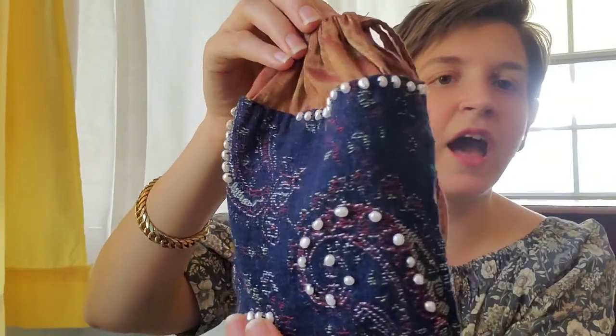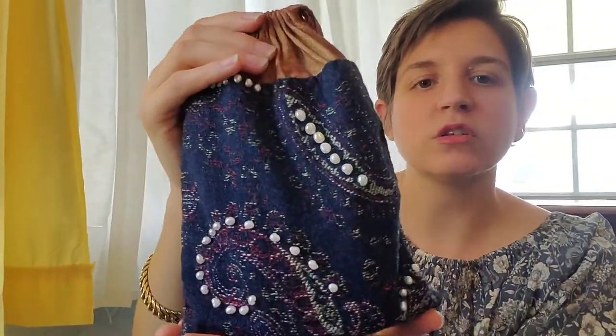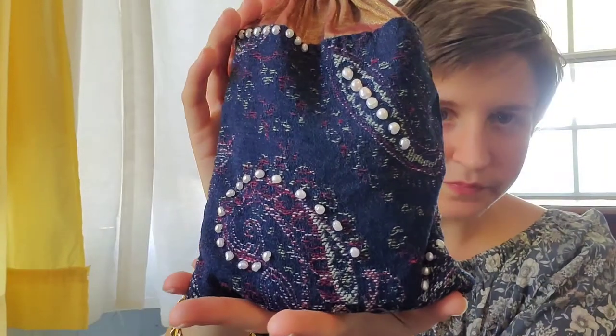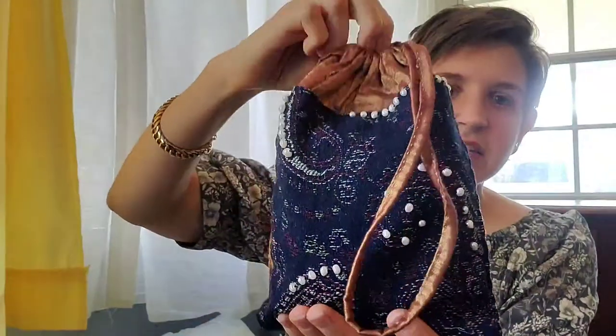And then I beaded it all with freshwater pearls from my 2020 year of pearls. I actually like them more on the bags than on necklaces, though I love the necklaces too. You could wear a pearl necklace with a pearl-encrusted bag and just live a pearl life.